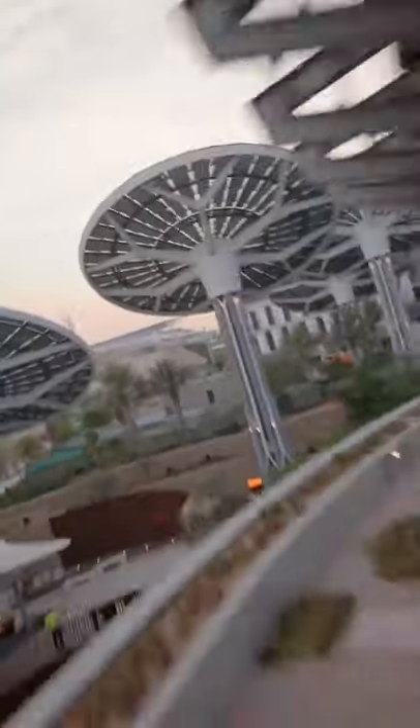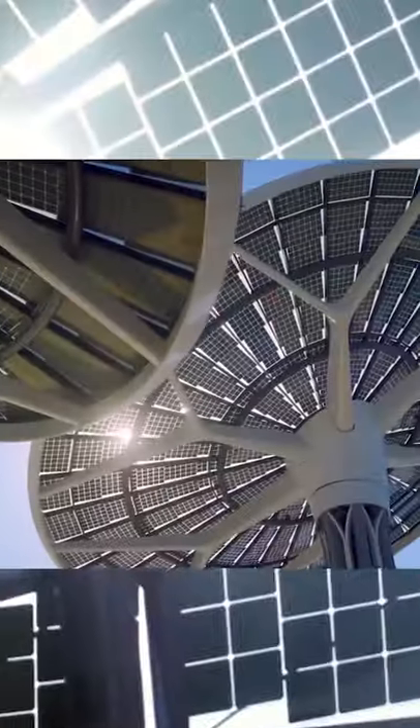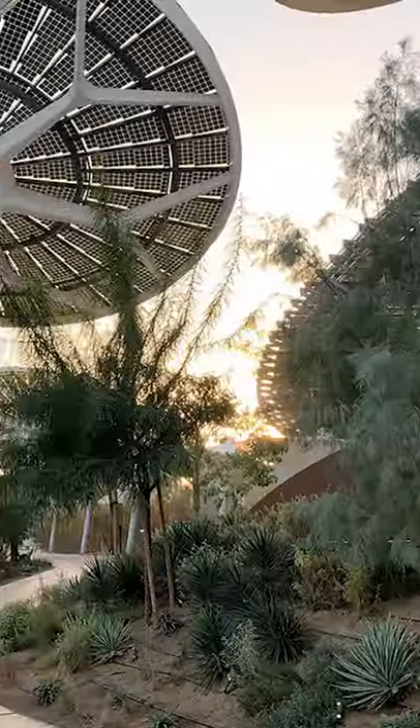The interior is passively cooled by being partially underground and shaped in a way to draw cool air in while exhausting hot air out of the center hole. Carbon fiber e-trees surround the pavilion, capped with solar panels that track the sun while providing shade to visitors throughout the day.